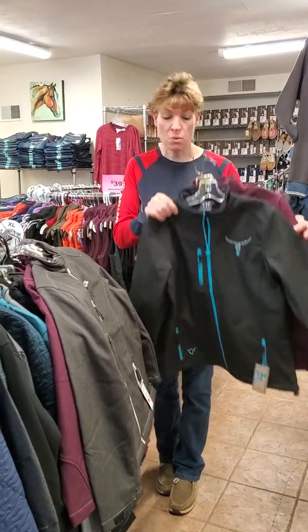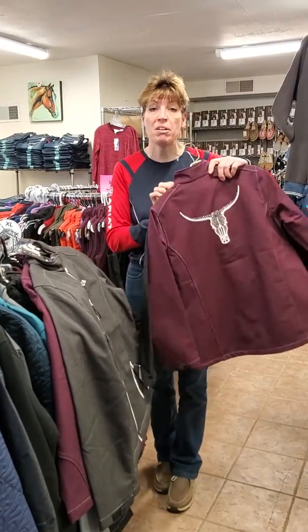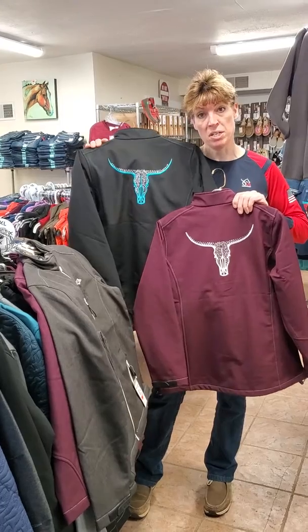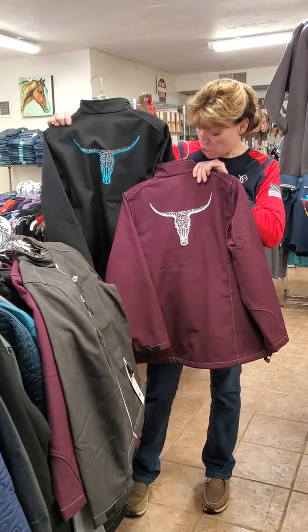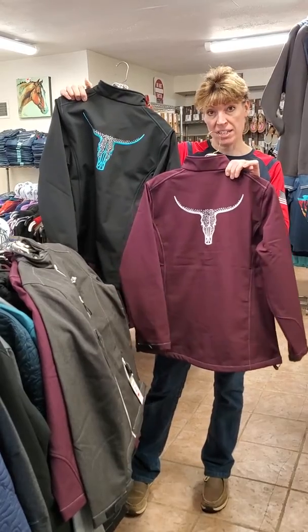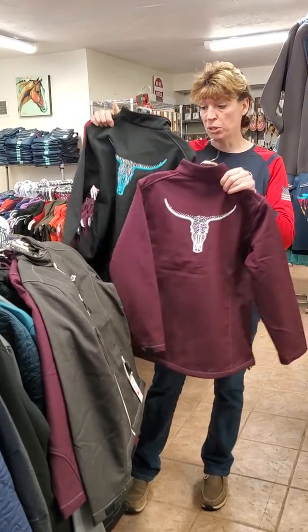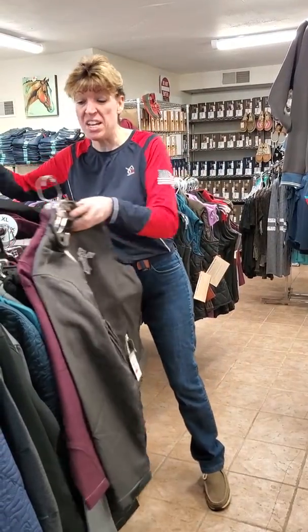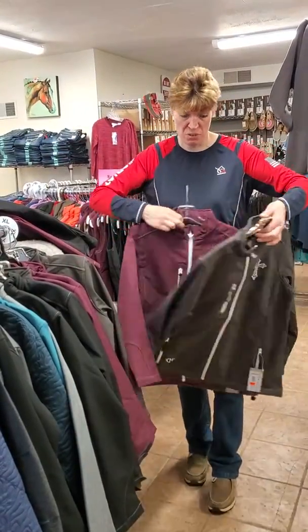They came out with some things that were embroidered and crystal embellished that were kind of fun. In another one of our videos I showed you the horseshoe ones, but here's one of the designs called Lost Crystal Skull that comes in pinot or black and teal — both of those are really pretty on. These coats are running just a little bit big, so you definitely want to buy your normal size and it will fit kind of loose; go down a size if you want it fitted.